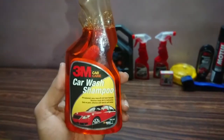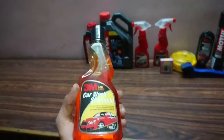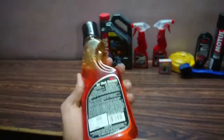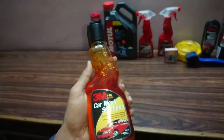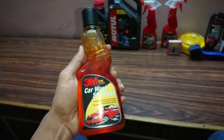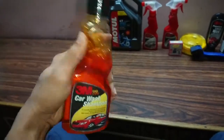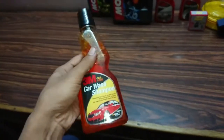Starting with this shampoo — this is a 3M car wash shampoo. Obviously it's a car shampoo, but you can definitely use it for your bike as well, because there is no specific bike shampoo available in the market as far as I know. I've been using it for about one and a half years and found great results. It doesn't leave any residue behind, so it's a very good shampoo and I can definitely recommend it.